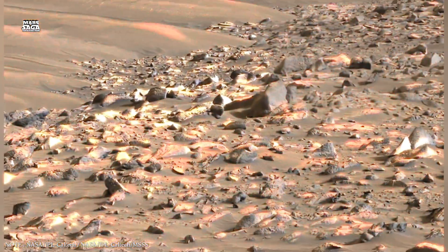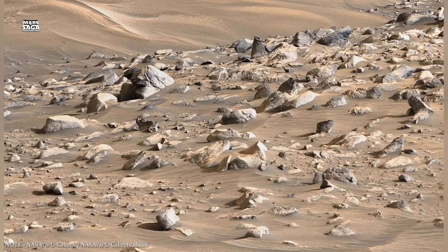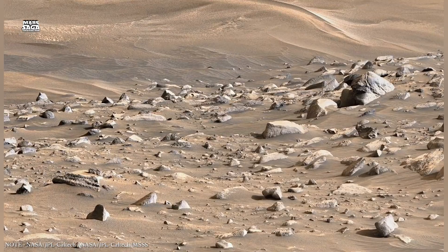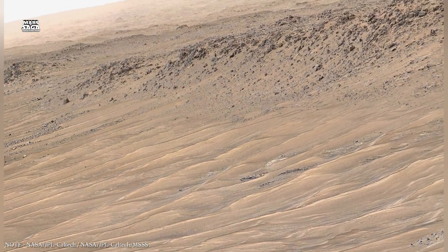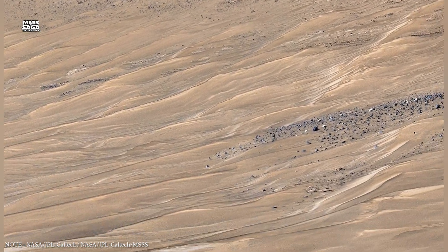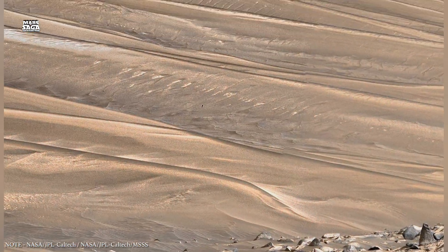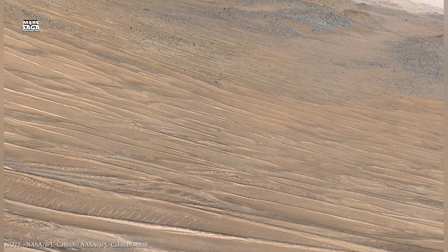Mars' underground also records the planet's violent impact history. When large asteroids strike Mars, they fracture the crust and generate shock waves that travel deep below the surface. These shock zones alter rock structure and chemistry, sometimes creating environments where water can accumulate. Some surface rocks studied by rovers were likely formed deep underground and later exposed by erosion or impacts — meaning Mars' surface is like a window into its interior.